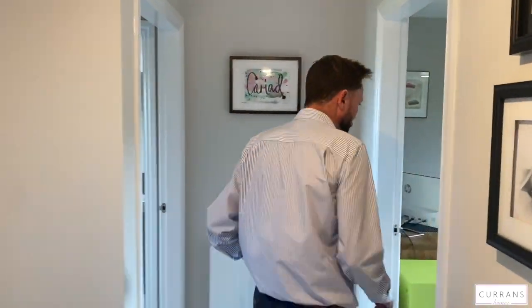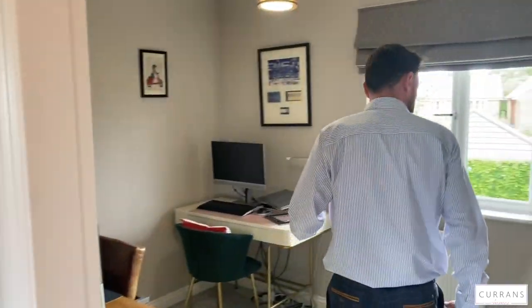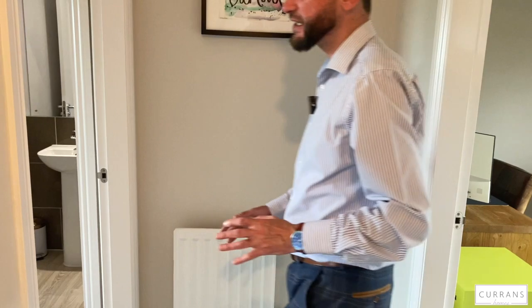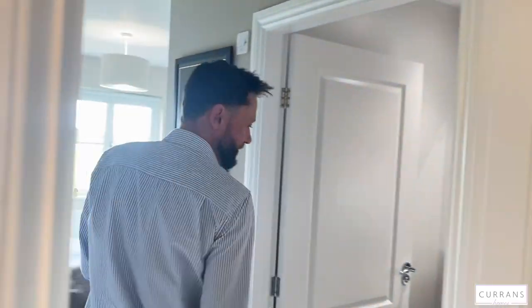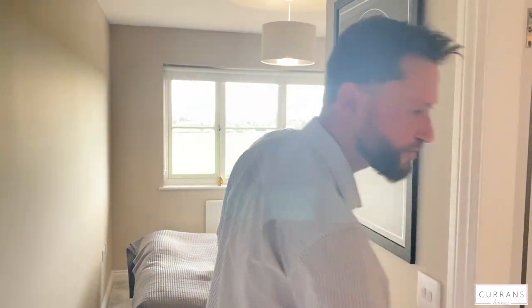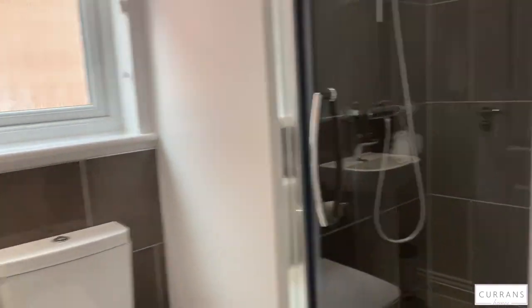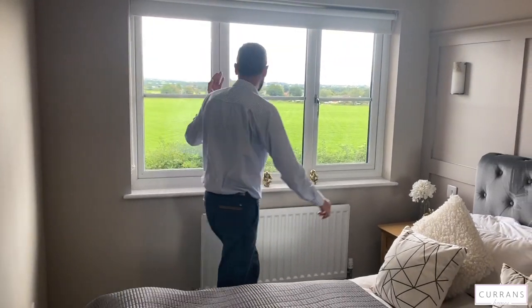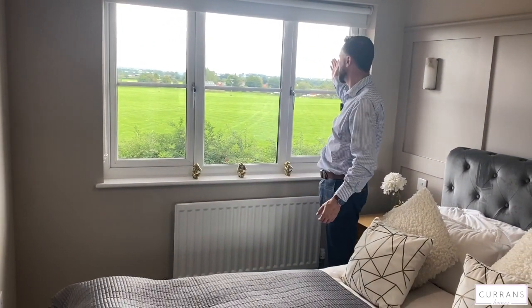Bedroom four is currently used as a study but would make a really good-sized children's bedroom — you could easily fit a double bed along one wall with views of the rear garden. Finally, bedroom two makes a great guest suite, as guests have their own ensuite which is a great size — as big as most people's main ensuite — with a fully tiled shower cubicle just behind the door. It's a good-sized double bedroom with outstanding views to the front.